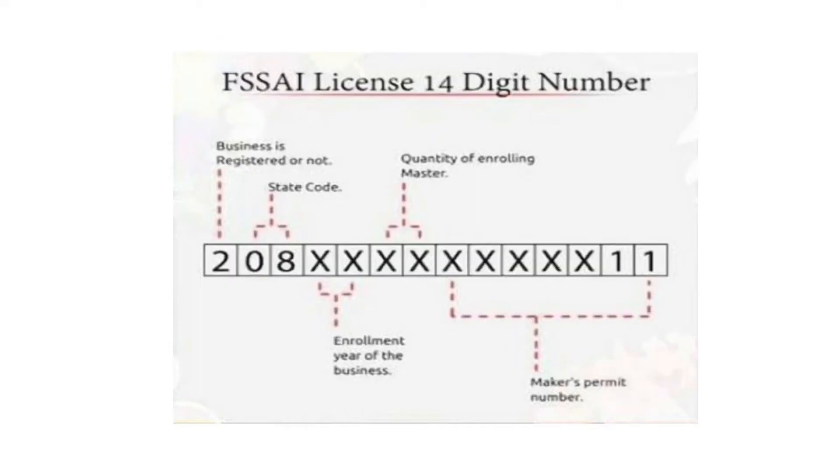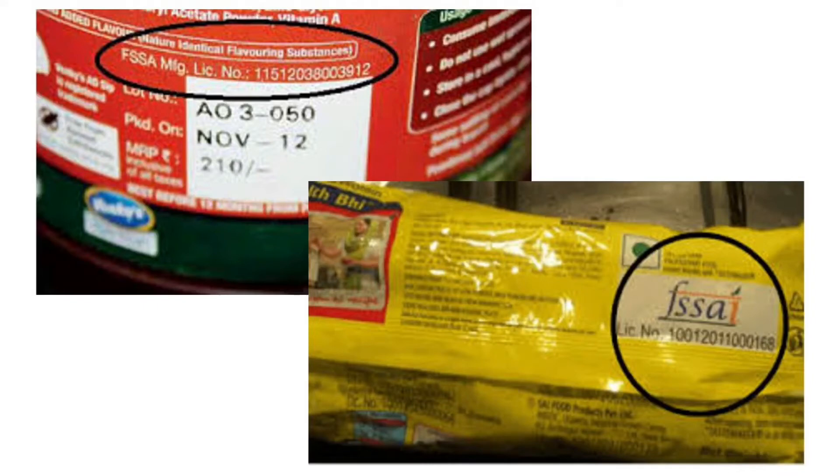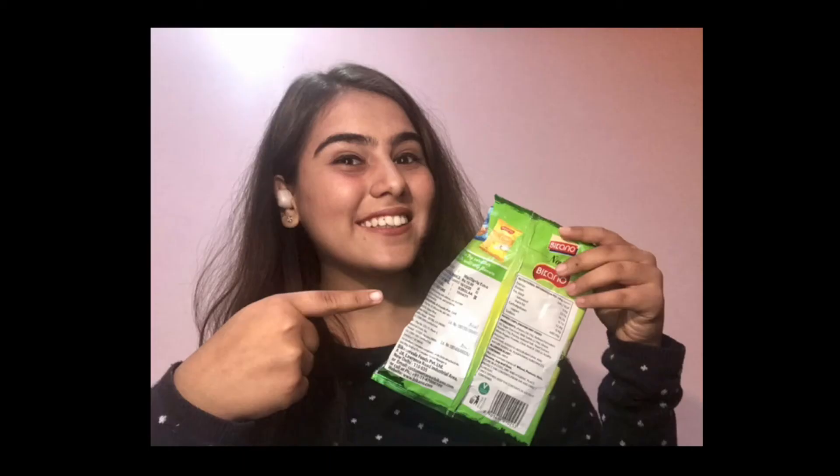It comprises of five sections, each of them providing different information about the food business operator. This indicator has to be affixed on the package of the food product along with the FSSAI logo. Now let's understand this 14-digit FSSAI number in detail.